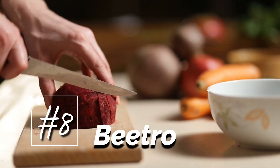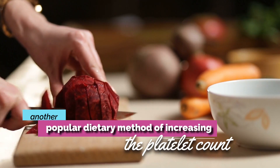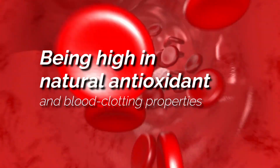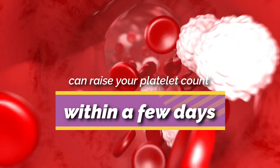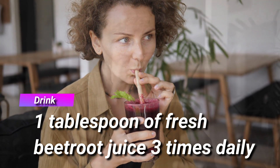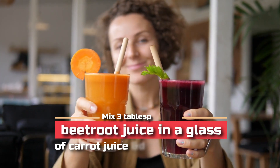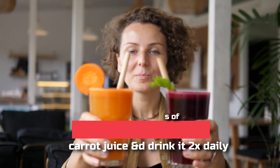8. Beetroot. Eating beetroot is another popular dietary method of increasing the platelet count. Being high in natural antioxidants and blood clotting properties, beetroot can raise your platelet count within a few days. Drink one tablespoon of fresh beetroot juice three times daily. Another option is to mix three tablespoons of beetroot juice in a glass of carrot juice and drink it two times daily.